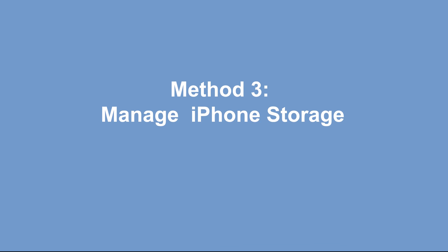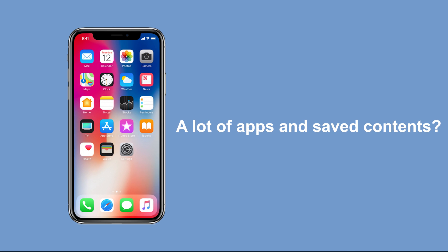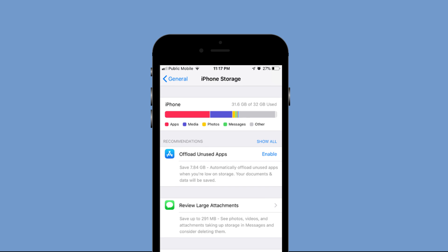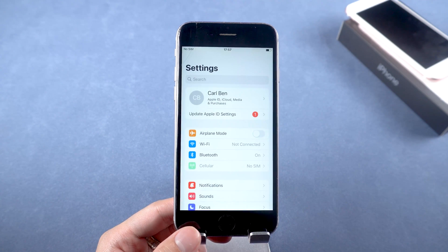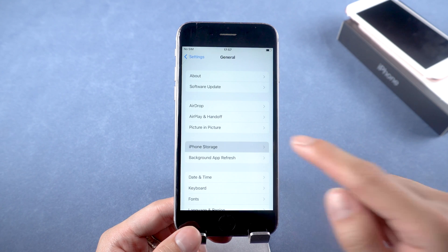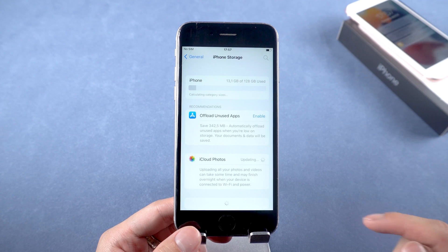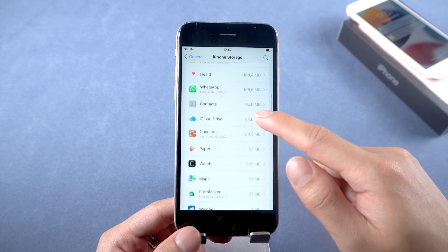If there is nothing wrong with your battery, try the next method. Method three: manage iPhone storage. If your iPhone has a lot of apps and saved content and your storage is full, it may affect the normal operation of iOS. You need to free up some space. Head over to Settings, tap iPhone Storage, and in the menu you can find the apps you want to remove. I also have a video about how to free up iPhone storage for more methods.